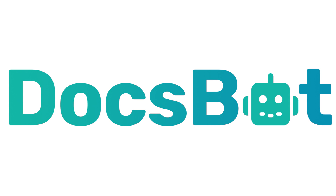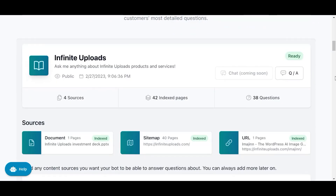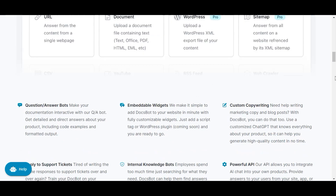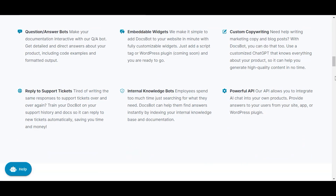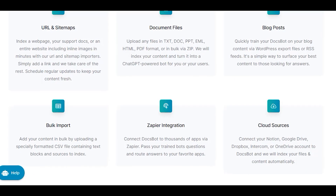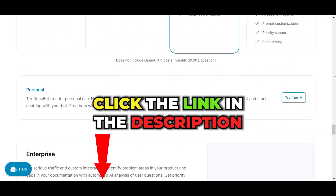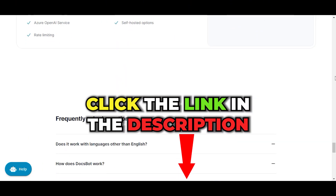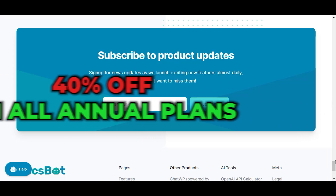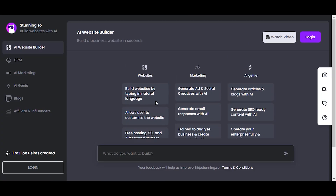Boost your customer support easily with DocsBot AI. Create a custom chatbot using your own materials or sources and add it to your site with a simple line of code to quickly answer visitor questions and cut down on support tickets. This AI chatbot has the unique ability to learn from existing material and documentation. Black Friday deal: click our link and you'll get 40% off on any new annual plan for an entire year — you have until November 25th.